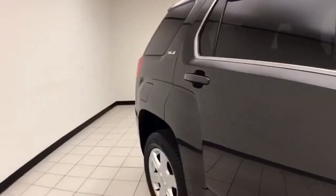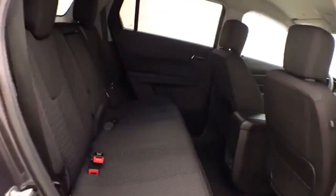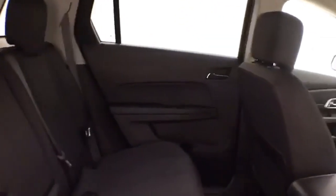We sold this Terrain brand new — iridium metallic in color. The Terrain seats 5 with a cloth interior, and offers lots of legroom for the rear passengers. The split seatback folds down to accommodate longer cargo items.